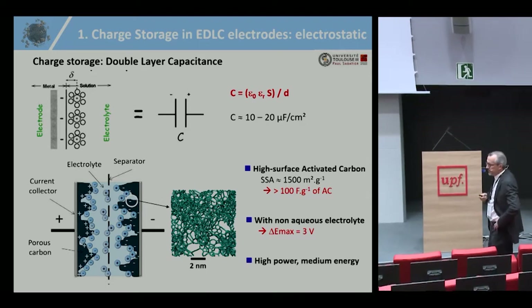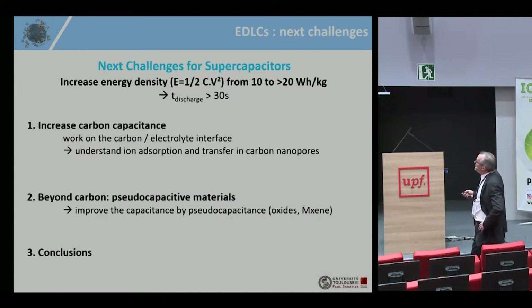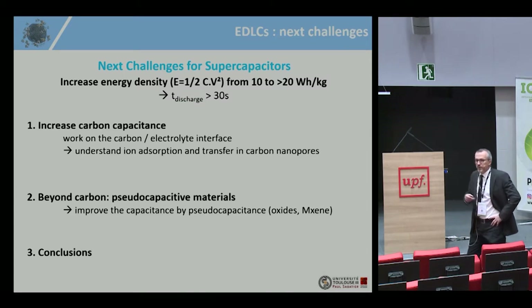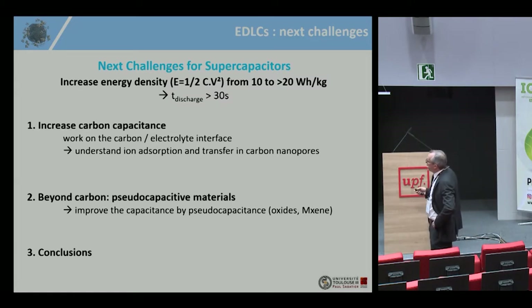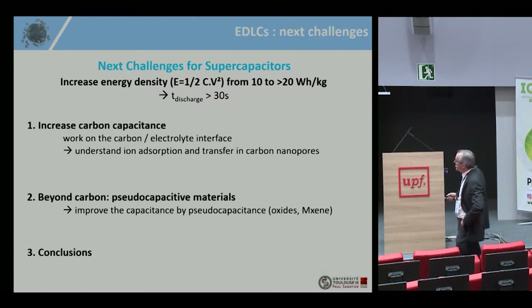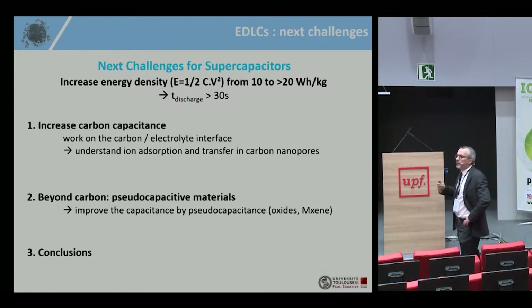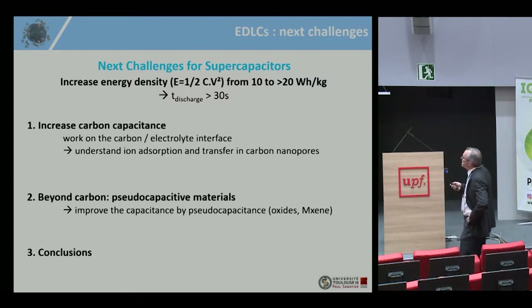The limitation is the cell voltage. Using non-aqueous electrolyte, you can reach 3 volts. The next challenge for supercaps is to increase the energy density, given by half the capacitance multiplied by voltage squared, to reach beyond 20 watt-hours per kilogram, to power devices for minutes and more. The first approach is to improve the capacitance by working on the carbon-electrolyte interface. The second way is to move from carbon to other materials with different charge storage mechanisms. One can also increase the maximum voltage by designing new electrolytes, but that is a challenge shared with the battery community, so I will focus today on the first two points.